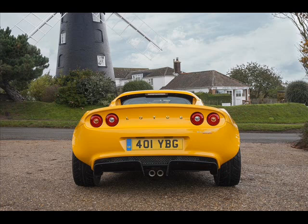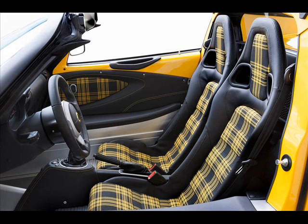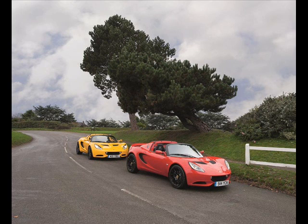Lotus has returned to its roots, adding the new Elise Sport and Elise Sport 220 models to its lineup. The Elise 1.6 and Elise S have been discontinued in favor of these new, lighter Lotus Elise models. The Lotus Elise Sport and Lotus Elise Sport 220 enter showrooms in Europe in December 2015.